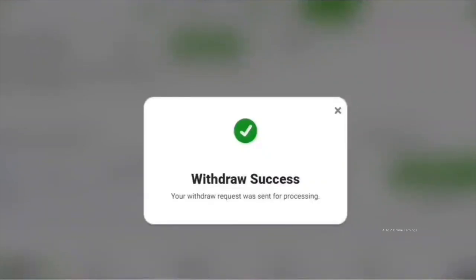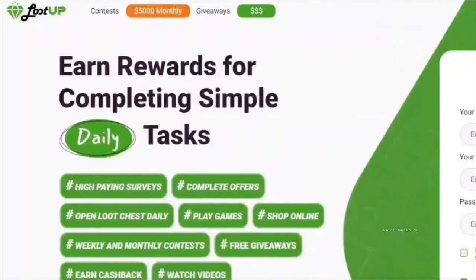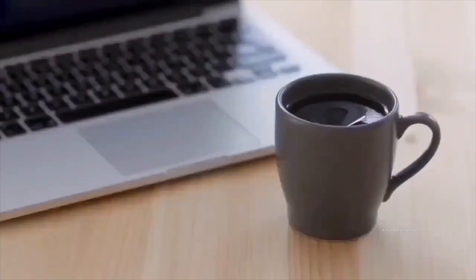We're nearing the end of the video, so it's time to show my latest payment from this platform. Here's the most recent PayPal payment I received. I hope you now understand Loot Up better. If you are interested in trying it, use the link in the description to join and get a special bonus. If you enjoyed this video, don't forget to hit the like button and share it with friends interested in making money online. Subscribe and turn on notifications to get updates whenever I post videos like this.